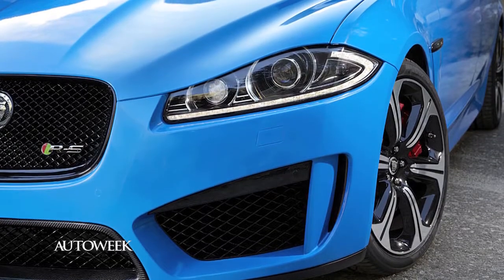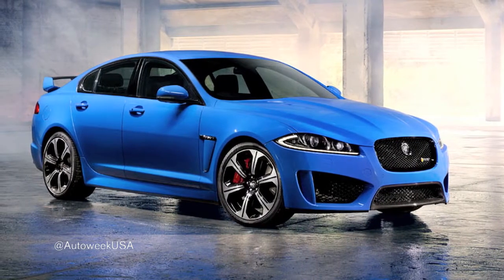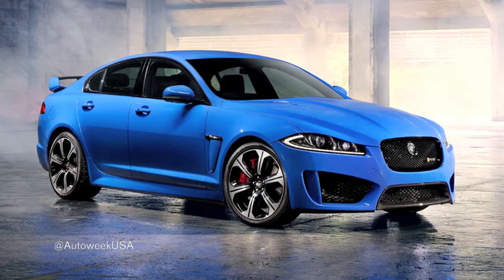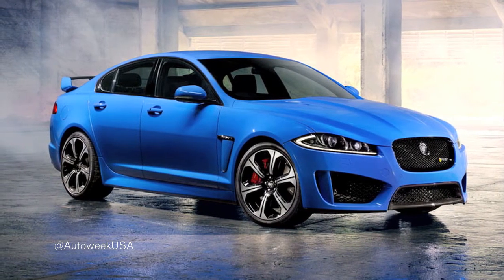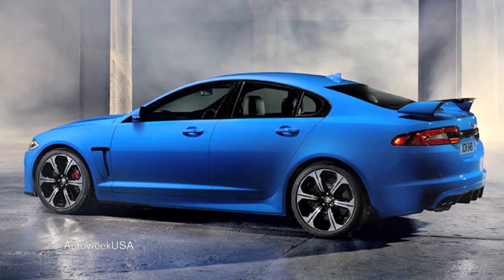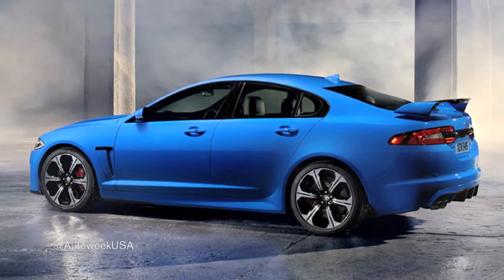The last of the big reveals is the Jaguar XF RS. It's the fastest of the XF sedans, using a supercharged 5-liter V8 making 550 horsepower and 502 pound-feet of torque. The ex-British muscle car can sprint to 60 in 4.4 seconds en route to a top speed of 186 miles per hour.